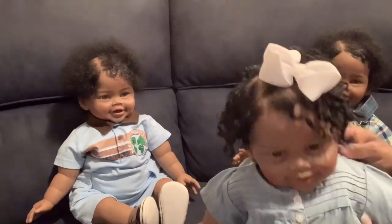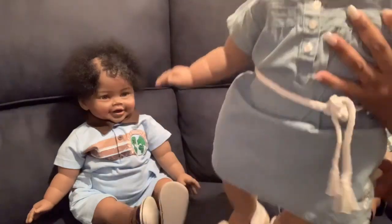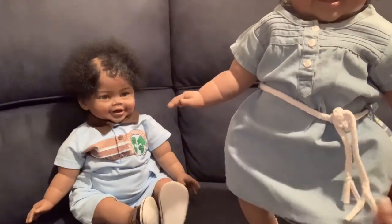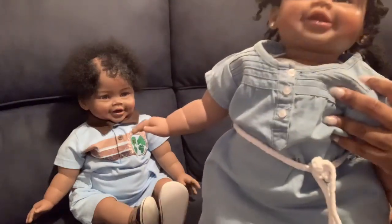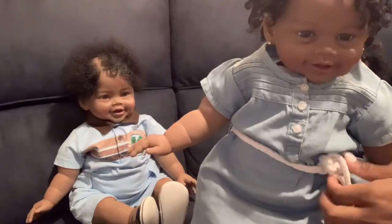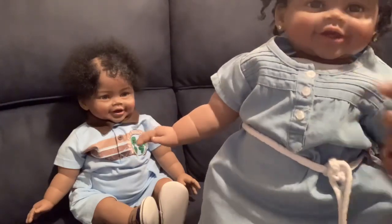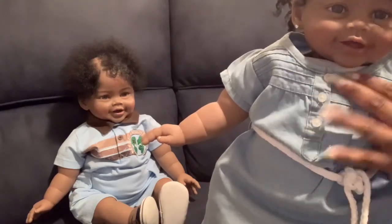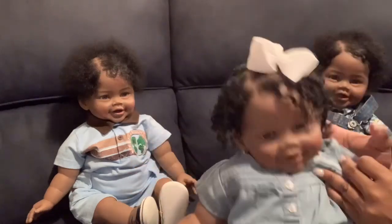Here we are with baby Maya. She has on this cute light blue denim-style dress — it's a US Polo dress. In the middle there's a cute little white rope tie, and it has three buttons in the front.